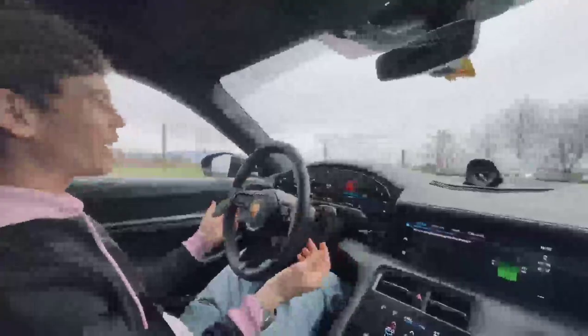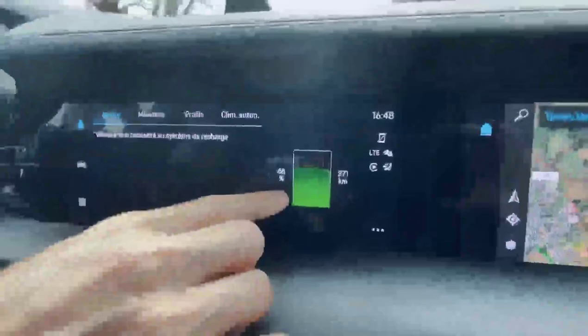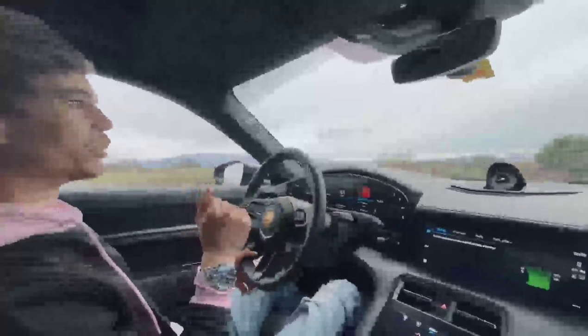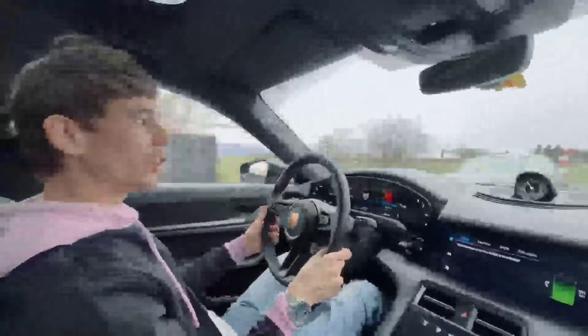All good things come to an end - we have to give this car back. Checking the screen, we've got 68% charge with 271 kilometers left. We started at 86% this morning and have been driving basically all day since 11am - that's really not bad at all. If you're just taking this to and from work, you'd only need to charge it once a week.